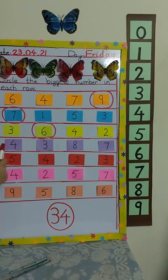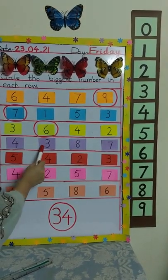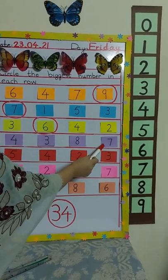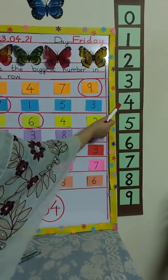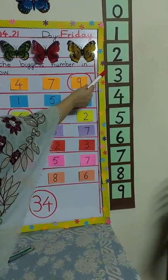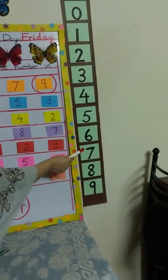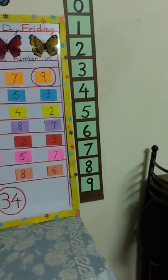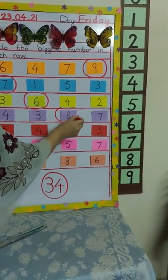Now look at this row and read with me — which numbers are here? Four, three, eight, and seven. Let's find these numbers on the number line. Where is number four? This is number four. Where is number three? Where is number eight? And where is number seven? So which is the biggest number? Number eight — excellent! Now we are going to circle number eight.